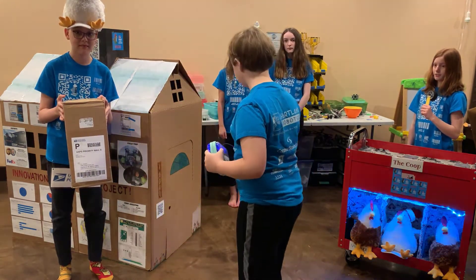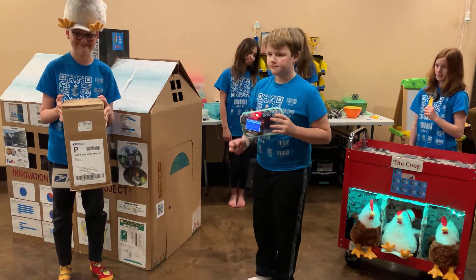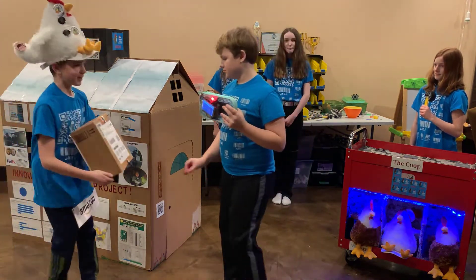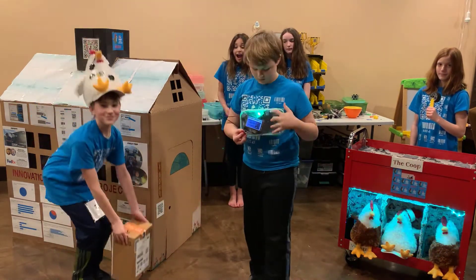Don't forget to scan the house. The light will turn green if it's the right one, or red if it isn't. Sorry USPS, you've got the wrong address. Have a great day!